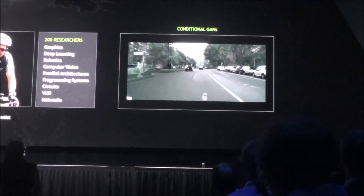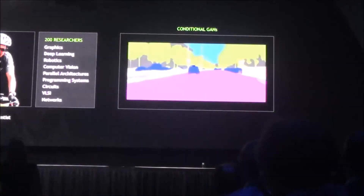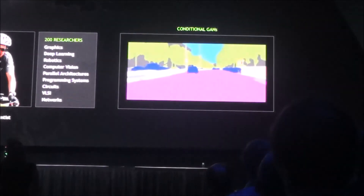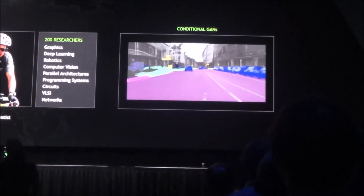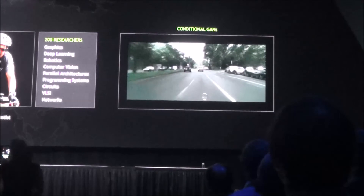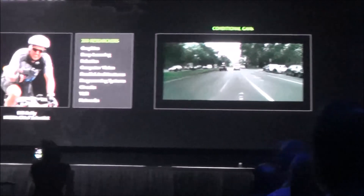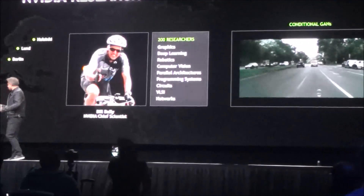What do you guys think? Is that just amazing? So this artificial intelligence network is actually synthesizing information — we're teaching it to synthesize roads, things that you would see on roads, and synthesize it in a photorealistic way. Ladies and gentlemen, video research is now all over the world. I'm so proud of this team.